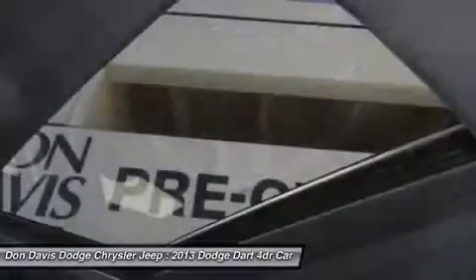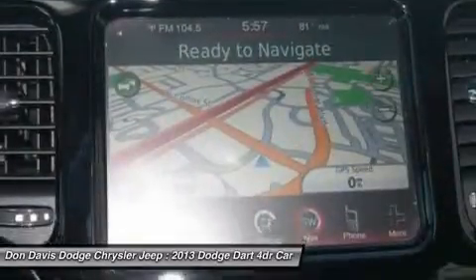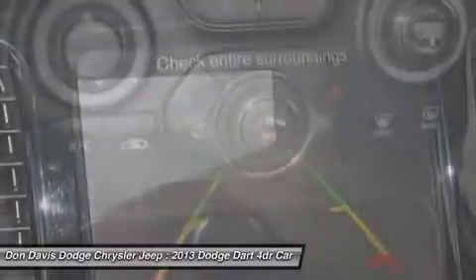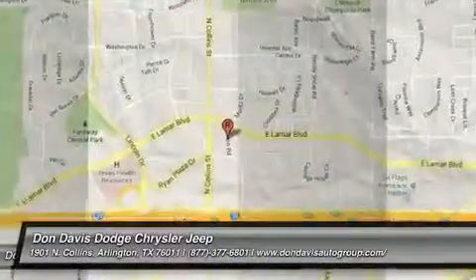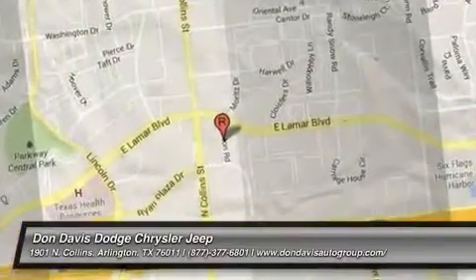If you like it online, you'll love it in your driveway. Take it for a spin today! Thank you!